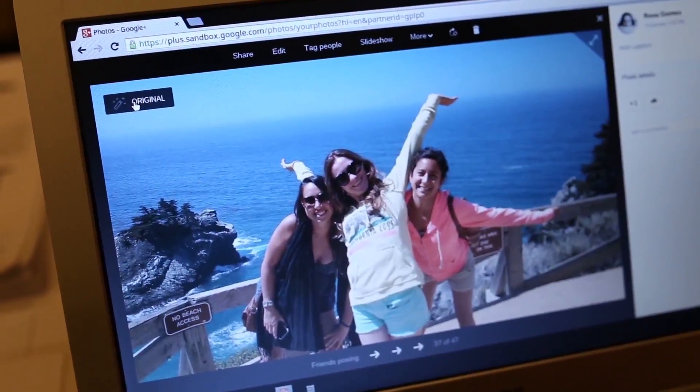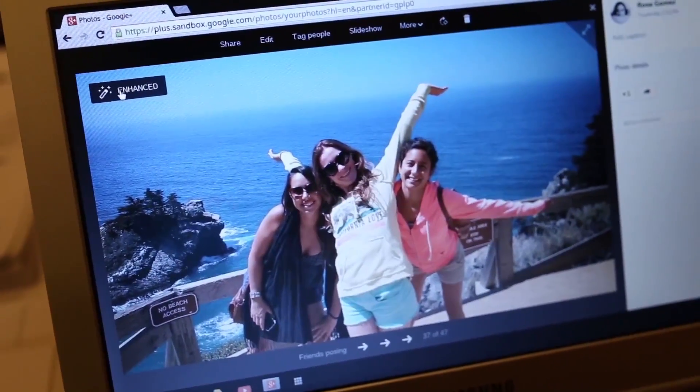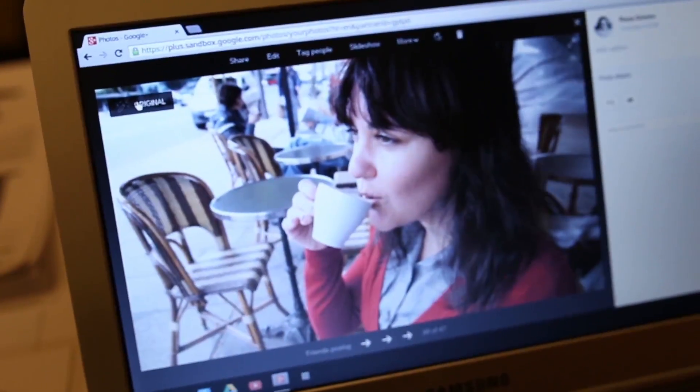Here's another one — before and after. You can see again the vignetting around the borders, slightly darkening so that you're focusing on what really matters: not the rock in the background, but the people you care about. You can really see the difference in the before and after.